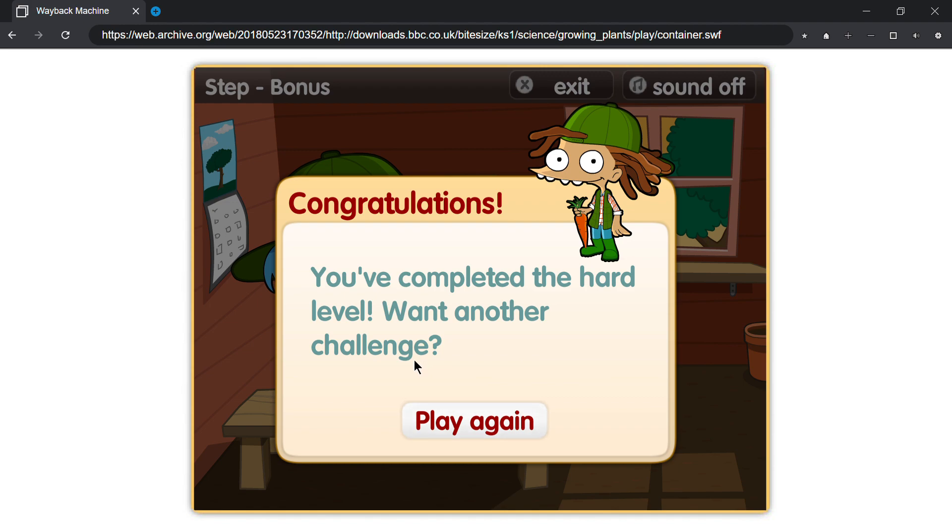Congratulations! You've completed the hard level. Want another challenge?